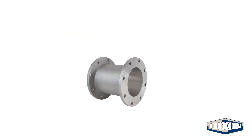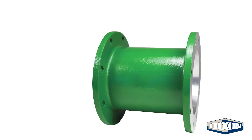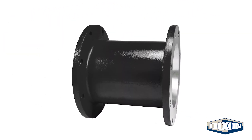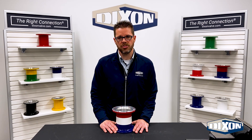While the standard option for Dixon's TTMA flange extension is uncoated gray aluminum, other colors including green, yellow, orange, and black are also available. Understanding and utilizing the API color code system is beneficial in maintaining efficiency and safety. Whether it's for the API color code system or another specific need, we can provide custom colors and combinations upon request.